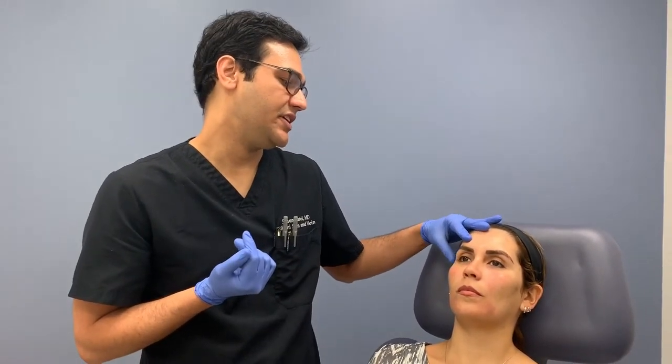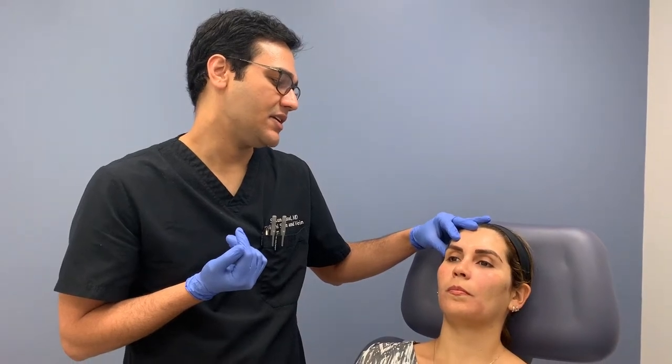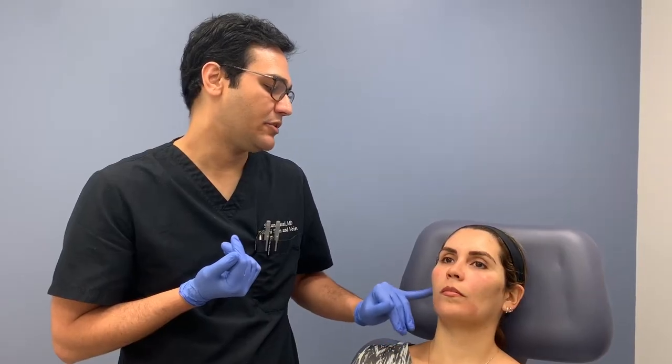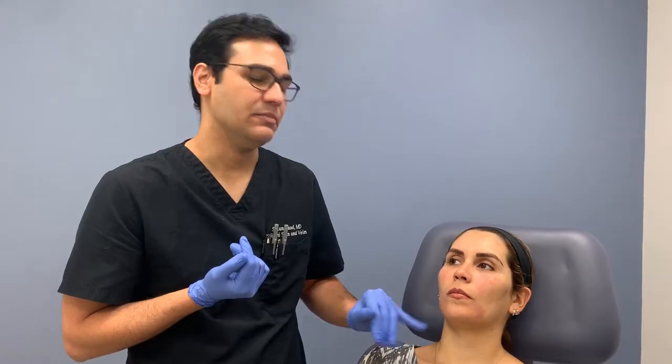She's here for her yearly maintenance Sculptra. I'm going to treat her temples, put a little bit in her cheeks, and probably a little bit in the preauricular area and possibly the pre-jowl.